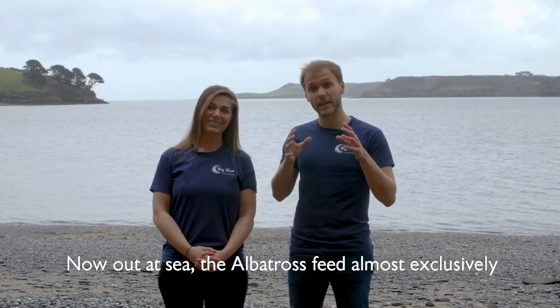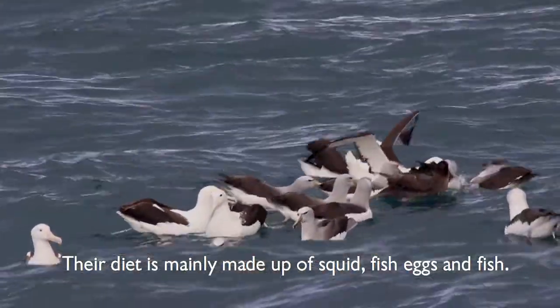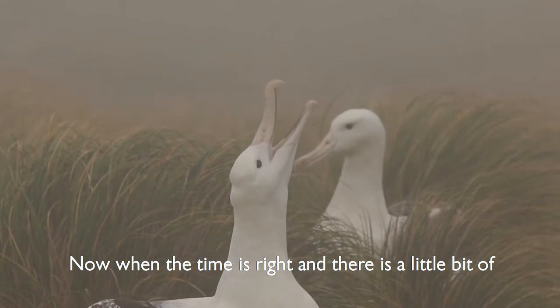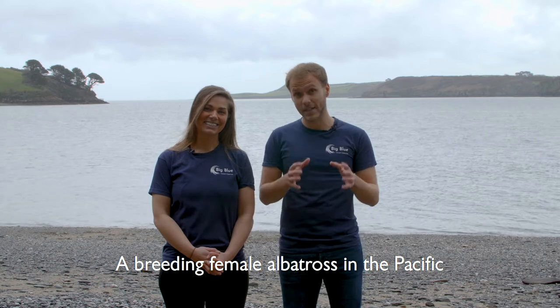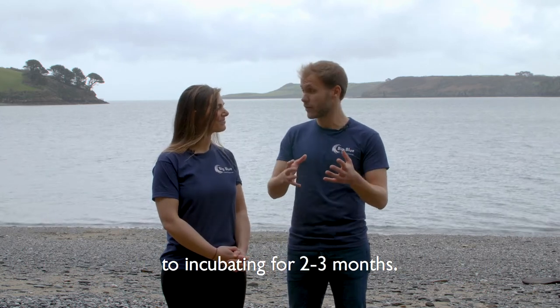Out at sea, the albatross will only feed on the ocean surface because they can only dive to a few feet. Their diet is made up of squid, fish eggs, and fish. When the time is right and there's a little bit of romance in the air, the birds return to land to breed, and a breeding female albatross in the Pacific will lay a single egg, which both parents take turns to incubate for two to three months.